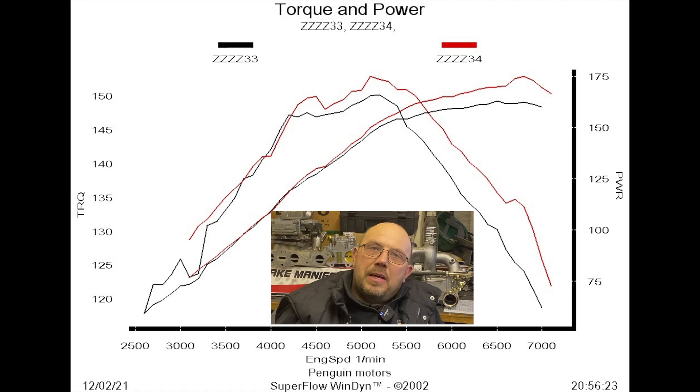So in red we've now got the results with the 38mm chokes overlaid. Quite a difference. The first noticeable thing is actually the lack of difference — it didn't really affect the low end power. In fact the low end power was actually slightly better.